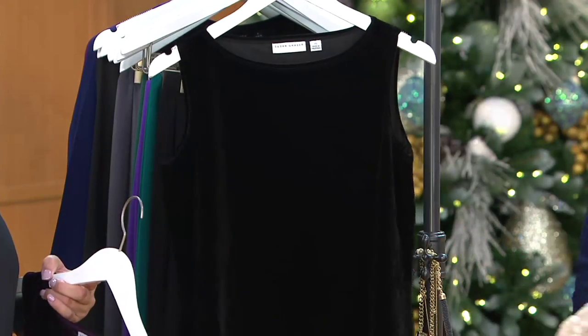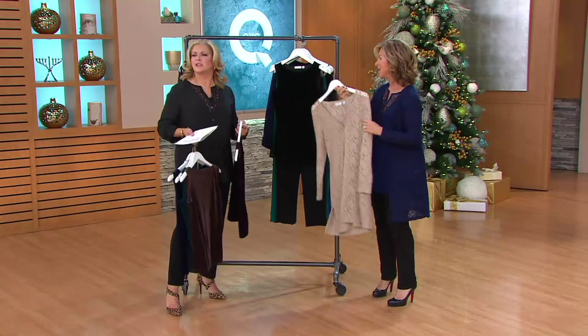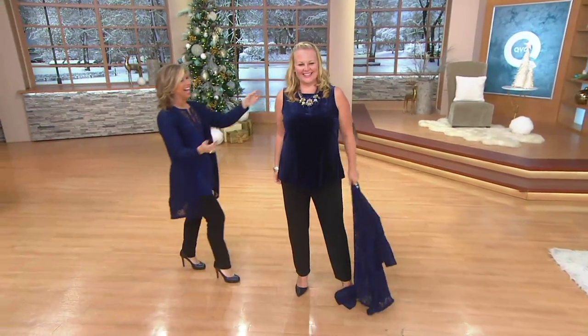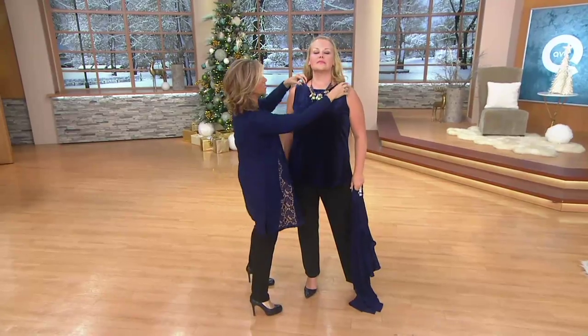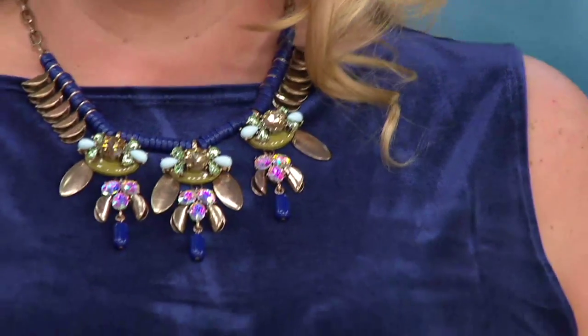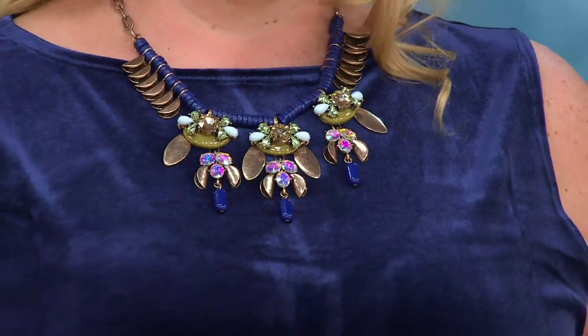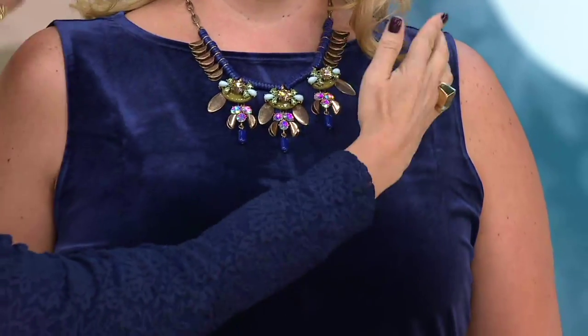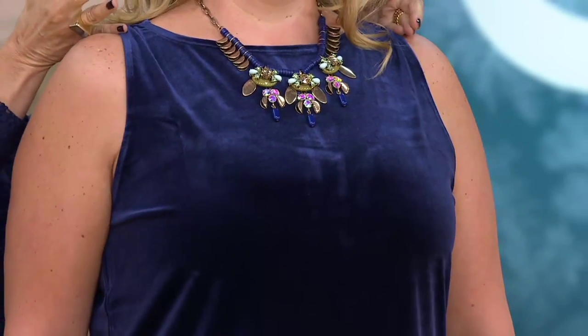Jackie, are you comfortable enough to show us what the tank would look like? She throws off the cardigan. So this is what I want you to see — we put a statement necklace. You can go to qvc.com and pick up any of the jewelry you see on the models throughout the show. It's all available, really super well priced. Look how gorgeous the neckline is — that bateau neckline, because we cut it in up here.